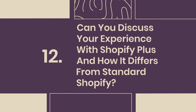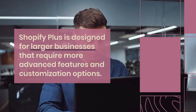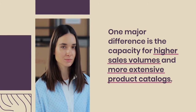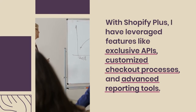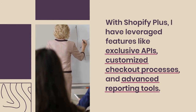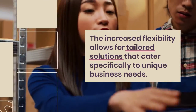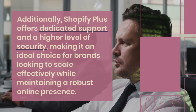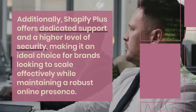12. Can you discuss your experience with Shopify Plus and how it differs from standard Shopify? Shopify Plus is designed for larger businesses that require more advanced features and customization options. One major difference is the capacity for higher sales volumes and more extensive product catalogues. With Shopify Plus, I have leveraged features like exclusive APIs, customized checkout processes, and advanced reporting tools. The increased flexibility allows for tailored solutions that cater to unique business needs. Additionally, Shopify Plus offers dedicated support and a higher level of security, making it an ideal choice for brands looking to scale effectively.